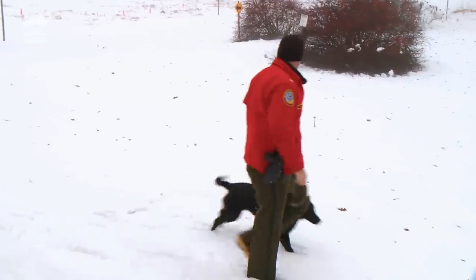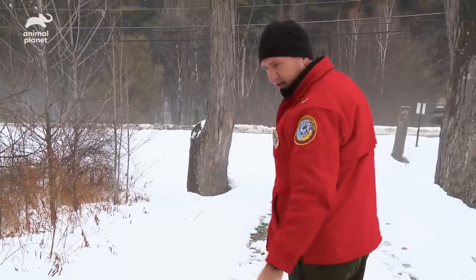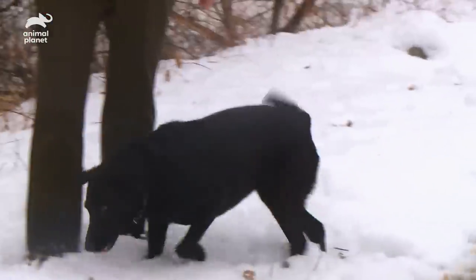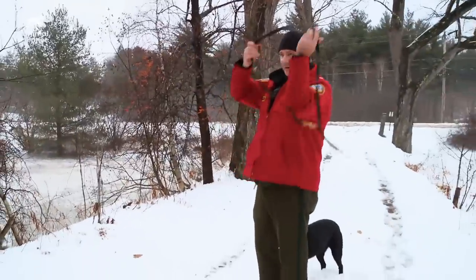There's deer tracks everywhere. Here we go — this is all gut shot right here. All the guts and hair and blood, and there's nothing back this way. So I think that deer may have been standing right there and he shot it. Would really like to find a shell casing, but he probably picked it up.